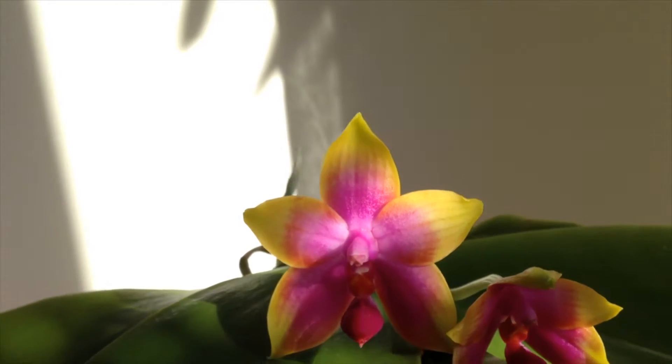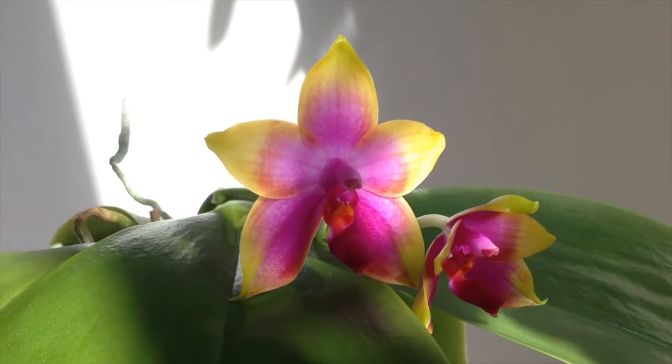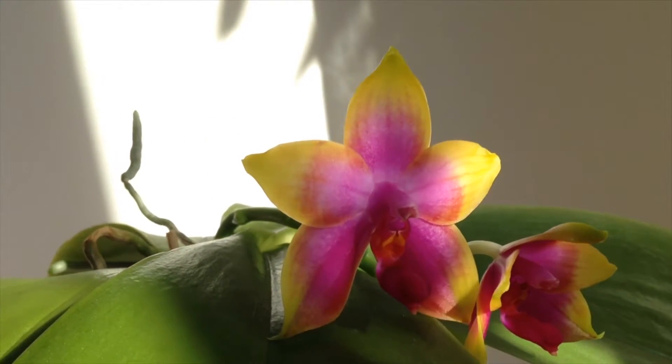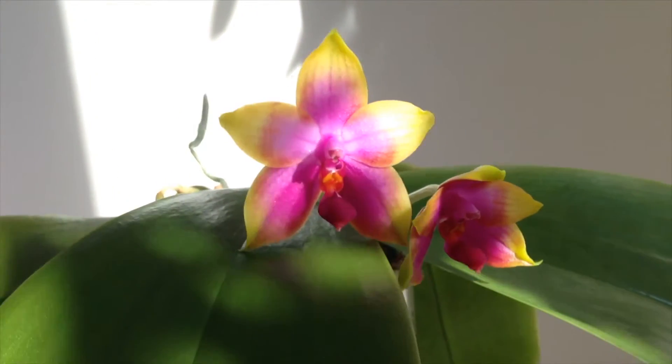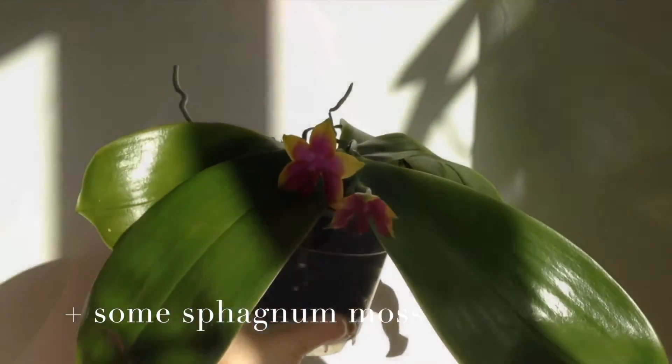I fertilize it with about 300 to 550 microsiemens per centimeter, which is about 190 to 300 ppm TDS, like most other Phalaenopsis primary hybrids that I have. And it sits in medium-sized bark and is placed at an eastern exposure.